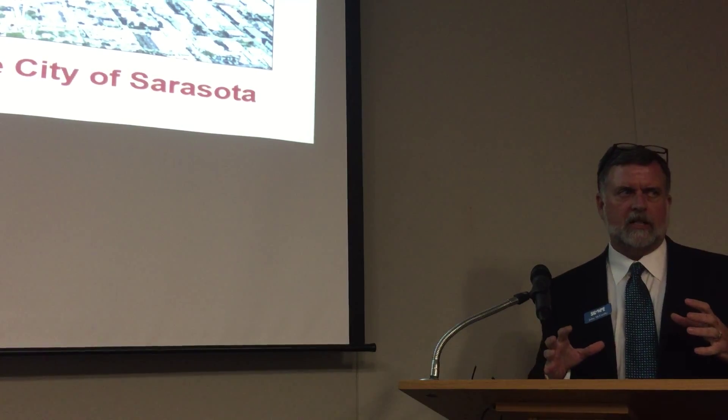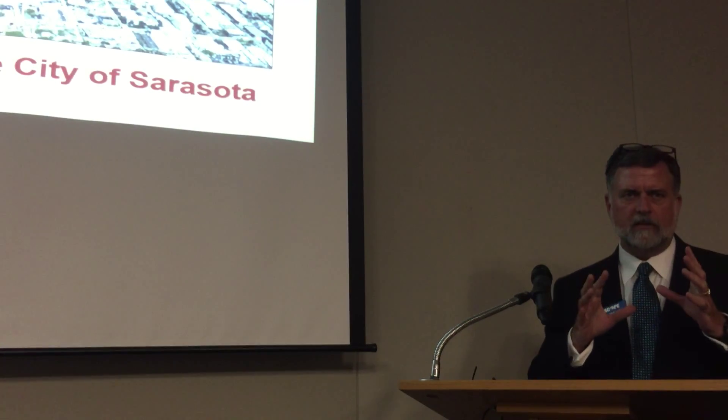I learned that there's three phases to a project. There's the vision, there's the plan, and then there's what gets built.